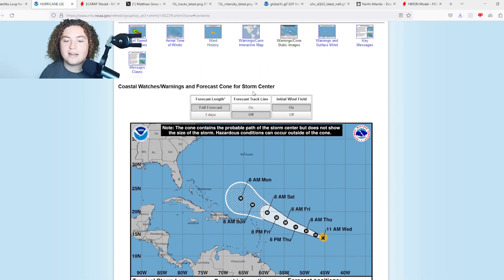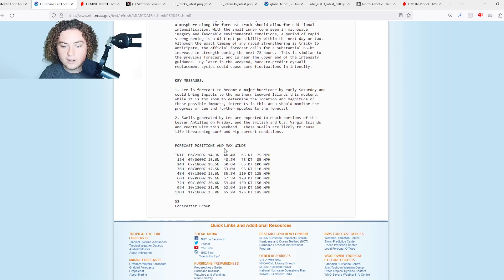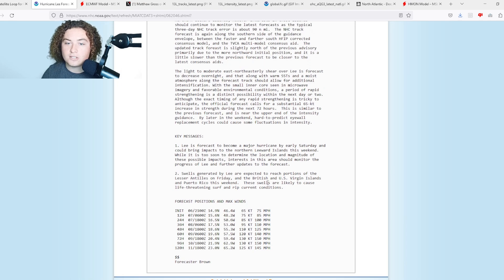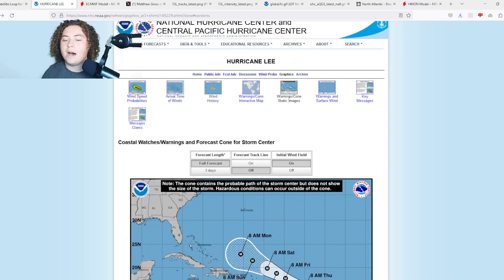The cone has not updated yet, but we're going to show you the discussion. It is still forecast to strengthen to a max of 150 miles per hour; however, 120 hours out it is forecast to start weakening slightly to 145 miles per hour according to the National Hurricane Center. However, we've been looking at a lot of models indicating this thing could potentially get up to Category 5 strength while it is out to sea.